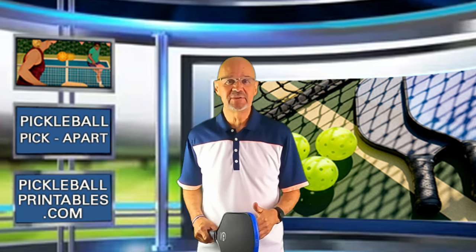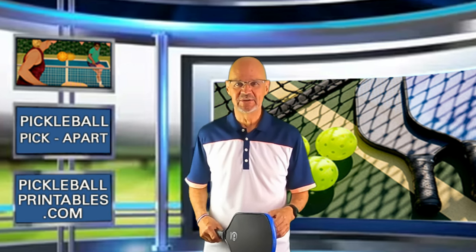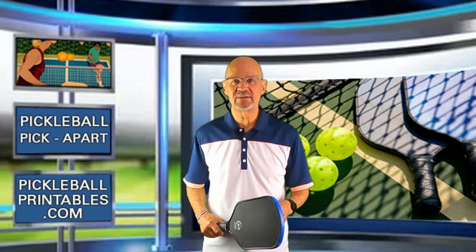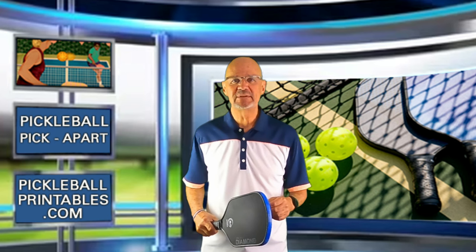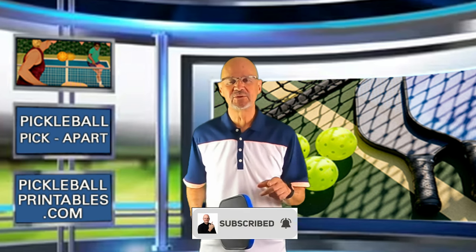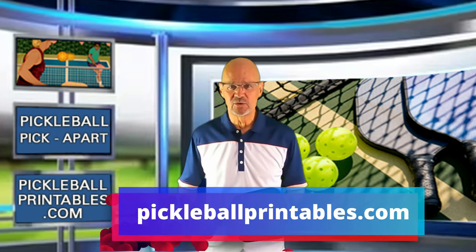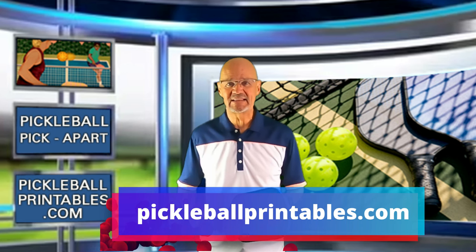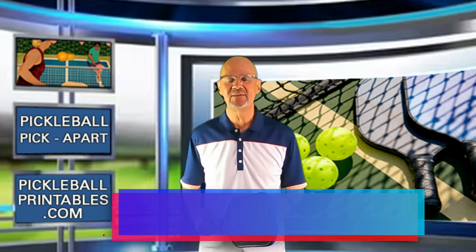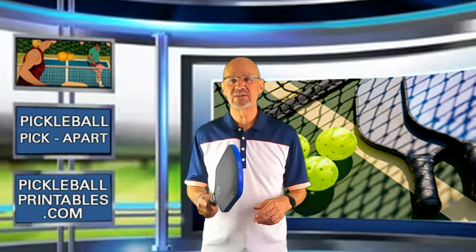Did you see anything differently? If you did, please take the time to leave a comment in the comment section below. That's it from Pickleball Pick Apart. I really hope you learned something from watching this video, and if you did, I hope you take the time to like it, subscribe to my channel, and click the notification bell so you'll be notified when I post a new video. Don't forget to check out my online store, pickleballprintables.com, where you will find the coolest pickleball swag on the planet. This is Rory saying, as always, thanks for watching, and see you on the court.